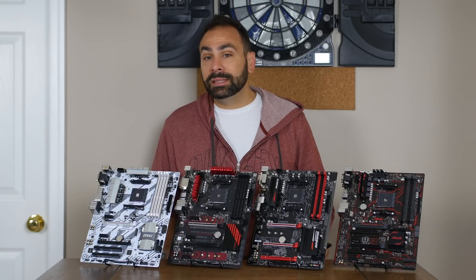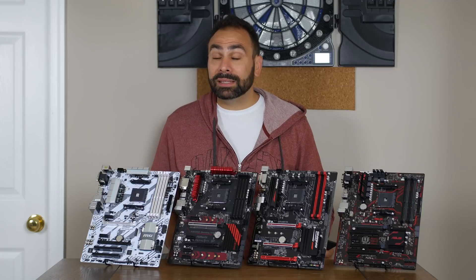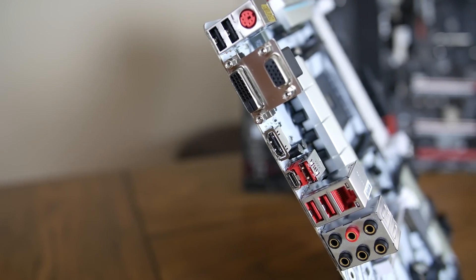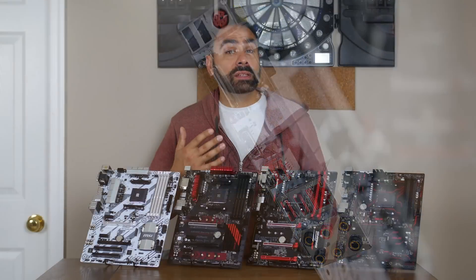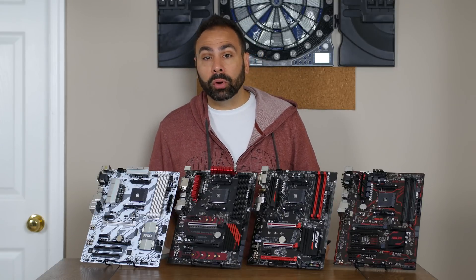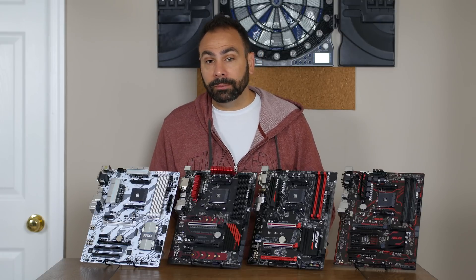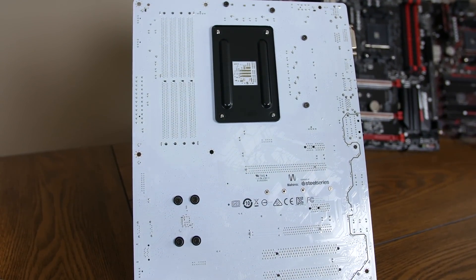Memory support in these DIMM slots is the same as the other boards at 3200MHz, but the supported memory list is actually enormous for MSI products. Six audio jacks will greet you from the rear I/O panel, as will a USB 3.1 Type-C port, three USB 3.1 Type-A ports, and two USB 2.0. For additional connectivity, you'll find not only the standard onboard USB 3.1 front panel header, but also a rotated 90-degree version of the same port, allowing for additional case connectivity or a more convenient plug-in location.